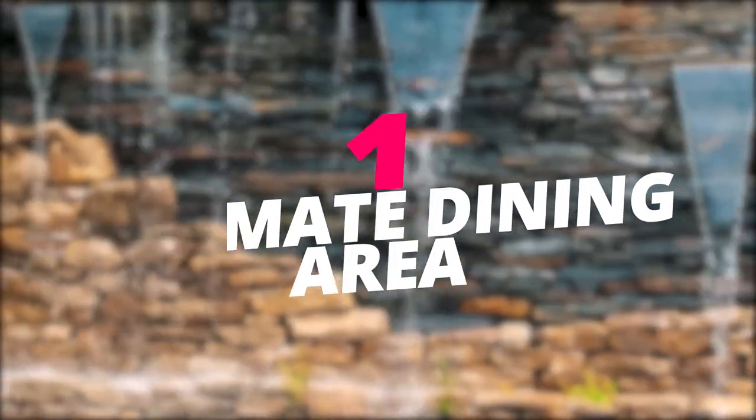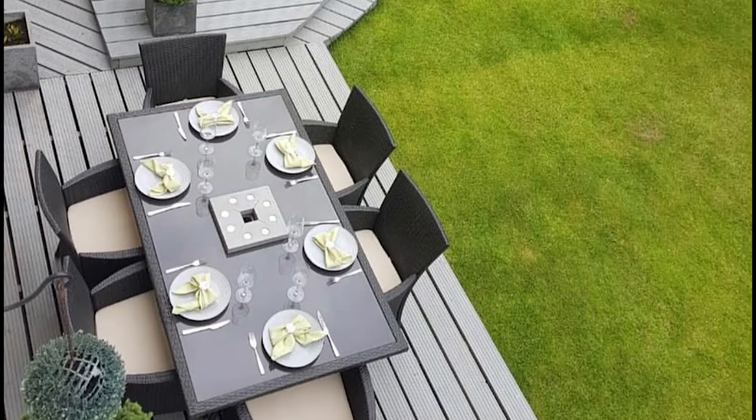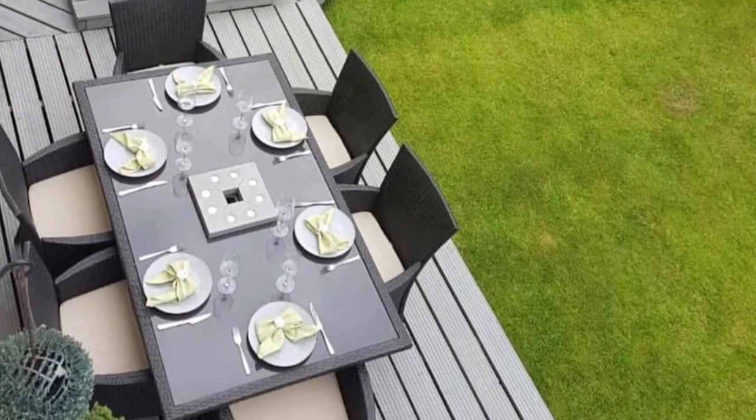Make an intimate dining area. Building a wooden platform on which to create an intimate dining area would have your backyard looking lovely and incredibly beautiful. Be sure to use the right kind of furniture that is both beautiful and practical.